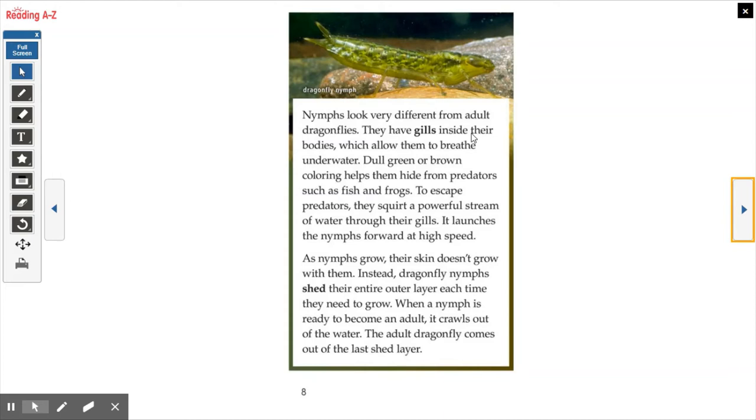Nymphs look very different from adult dragonflies. They have gills inside their bodies which allow them to breathe underwater. Dull green or brown coloring helps them hide from predators such as frogs and fish. To escape predators, they squirt a powerful stream of water through their gills, which launches the nymph forward at high speed. As nymphs grow, their skin doesn't grow with them — they shed their entire outer layer each time they need to grow. When a nymph is ready to become an adult, it crawls out of the water and the adult dragonfly comes out of the last shed layer. You can probably see some comparisons to butterflies and caterpillars, and also similarities to the frog life cycle we learned in science.